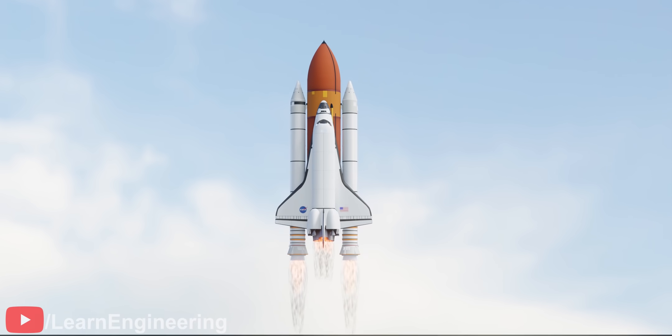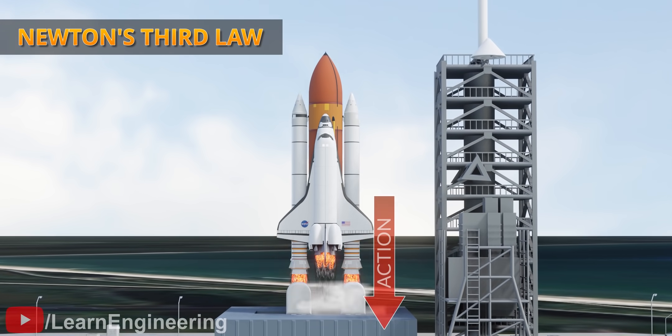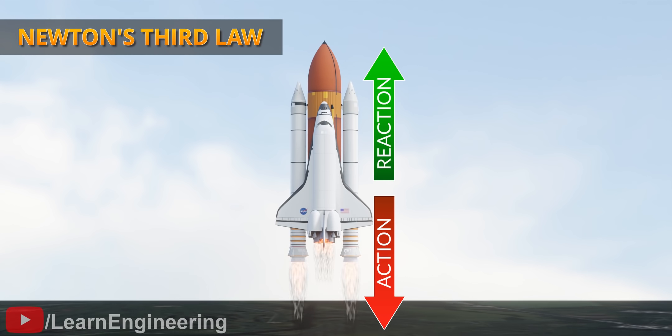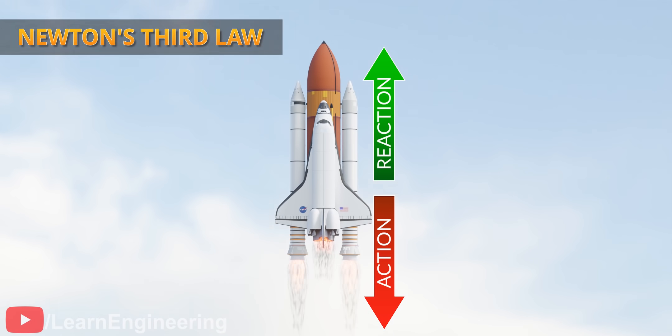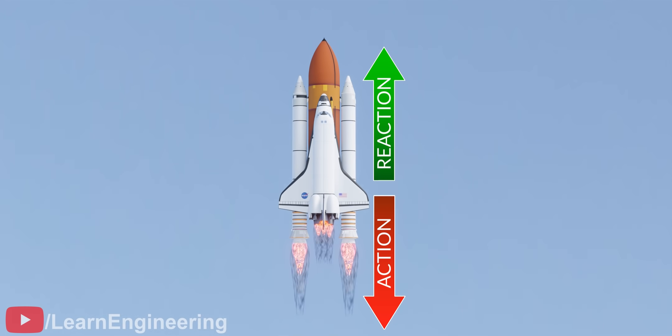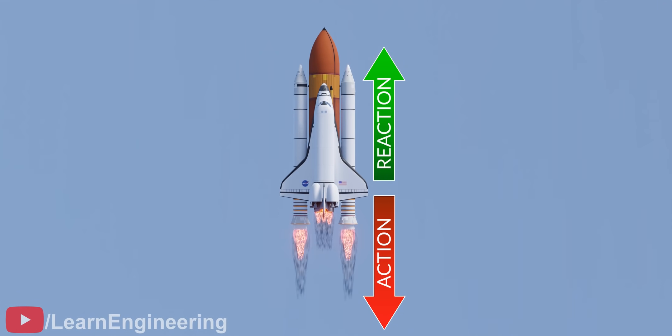A simple rocket propels itself high into the sky using Newton's third law. In other words, when the rocket engine ejects a high amount of mass at high speed, the rocket gains an equal amount of momentum in the opposite direction. To eject a high amount of fuel at high speed, rocket engines have to burn highly combustible fuel.